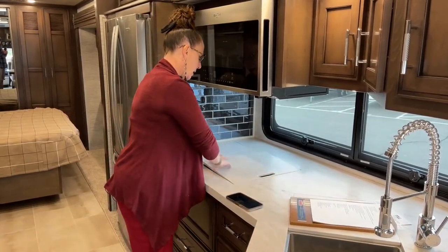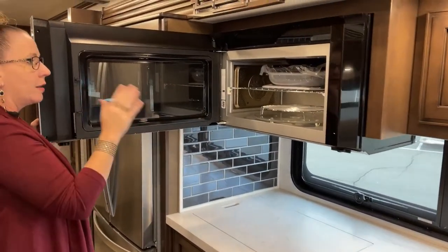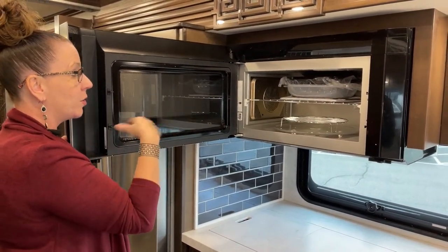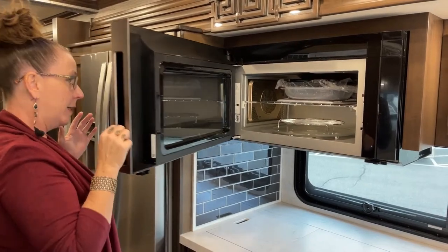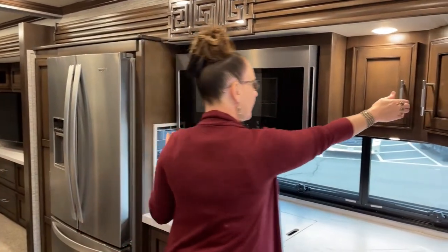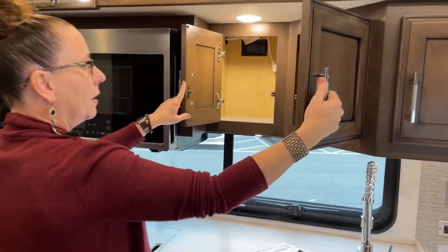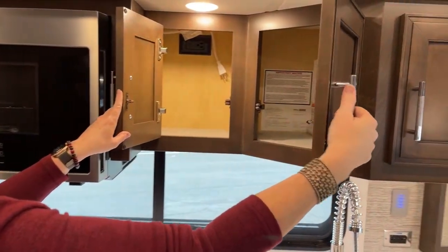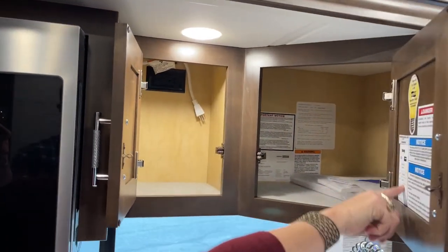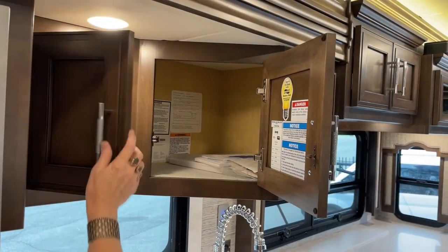Tons of counter space here. We have our Whirlpool — this is both a microwave and a convection oven, so you can bake cookies or microwave a burrito, defrost chicken, anything you need while on the road. Tons of storage up here as well. You'll see it says 'Ventana Special' — those are all the color codes, so if you ever needed to order some touch-up paint, Newmar makes it really easy.